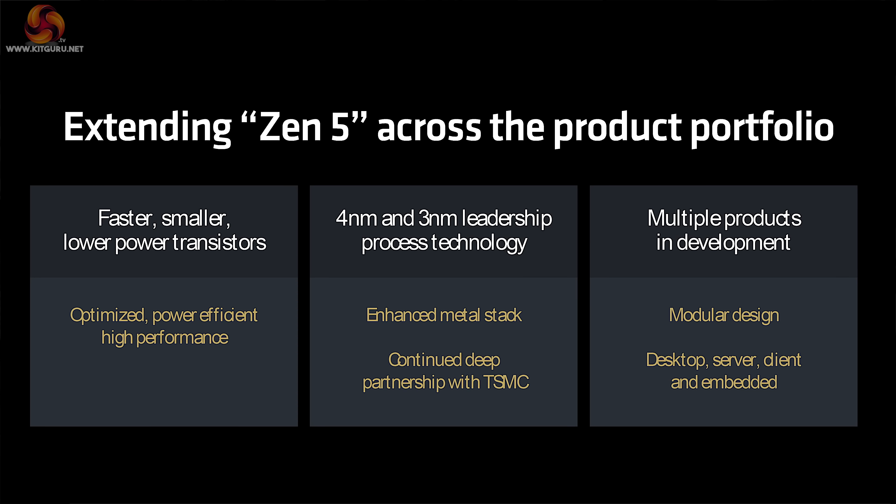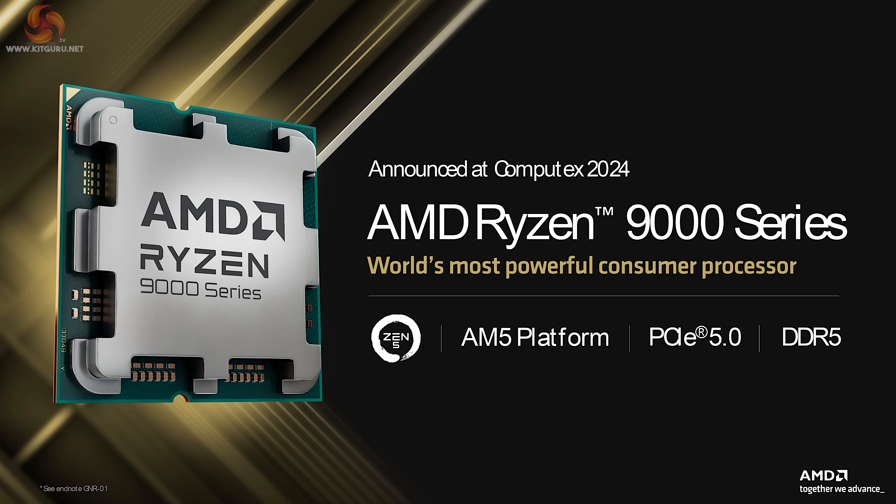AMD is of course joined at the hip with TSMC, and Zen 5 will use both their 4nm and 3nm processes. The big change when it comes to Ryzen 9000 desktop processors is a greater emphasis on PCI Express Gen 5.